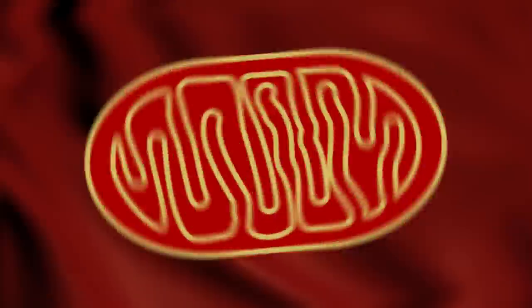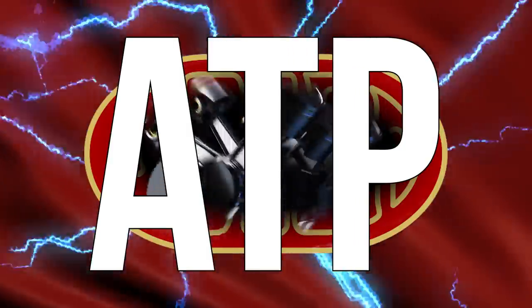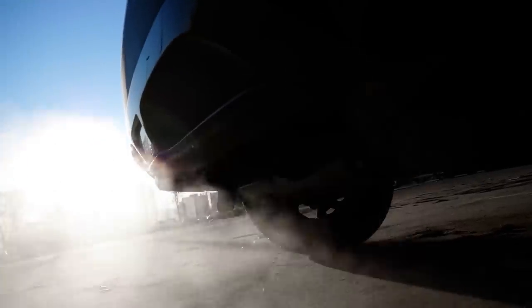Mitochondria are more than just the energy powerhouses. They play a role in metabolic dysfunction and potential metabolic syndrome. Because when our mitochondria are dysfunctional, they don't just produce less energy — they produce more oxidative stressors and more reactive oxygen species. They are the engine in our cells, responsible for creating ATP. But if that engine is dirty and not working properly, it's going to create a lot of excess exhaust.